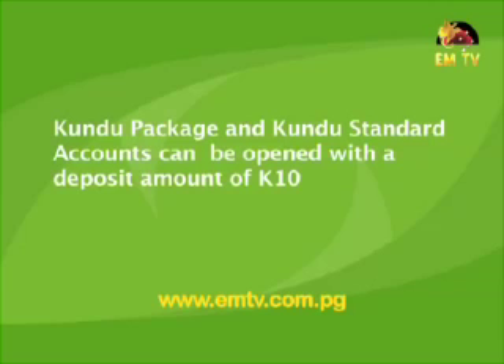How about a customer who earns a regular income and does multiple transactions in a month? These customers should use the Kundu Package Account. It caters for customers who use their Kundu card regularly or do a lot of transactions in a month — one fixed monthly fee and all BSP electronic transactions are free. Both Kundu accounts can be opened with a deposit of 10 kina.